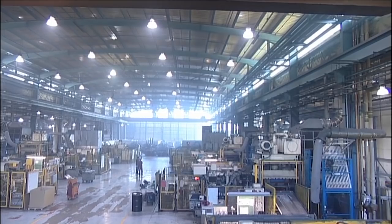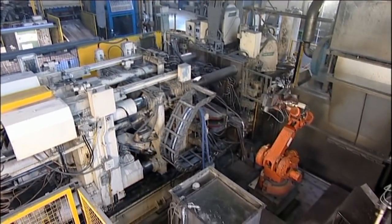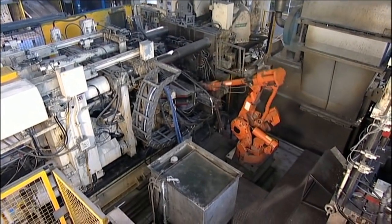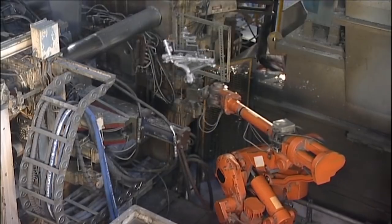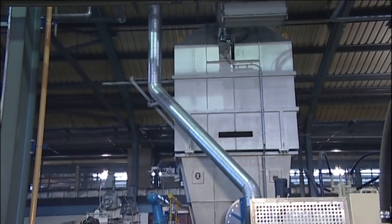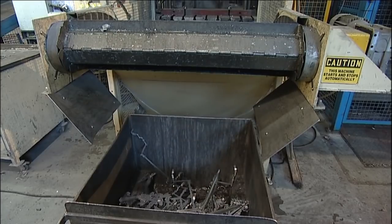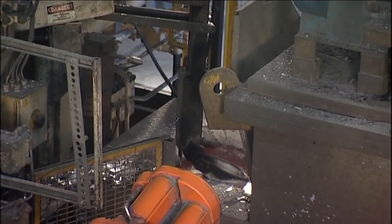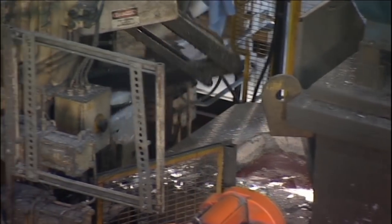We have an industry leading level of automation at Cast Alum. Let's take a look at one of our high pressure die casting cells. Each cell has its own integral bulk melting tower furnace. This ensures that the correct quantity and quality of metal is always on hand. Recyclable material from the trim press is fed directly back into the furnace.